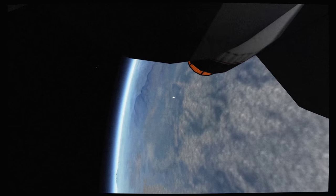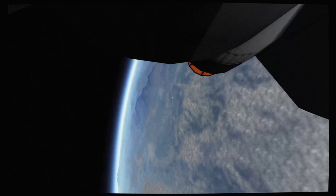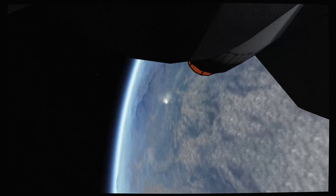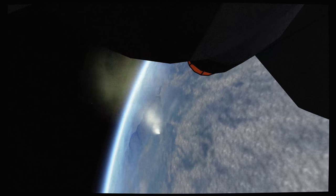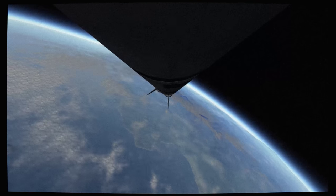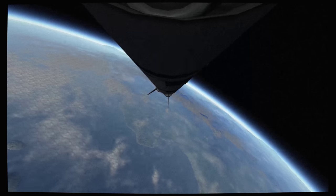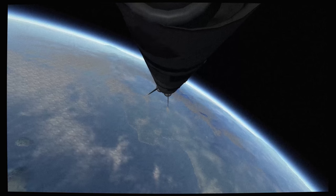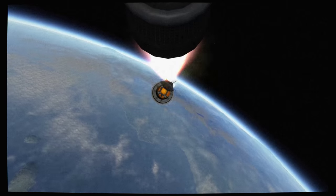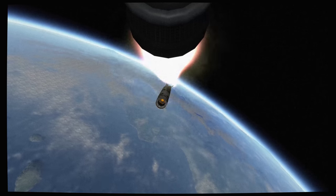Inboard cutoff. Inboard engines out. Staging. And ignition. Apollo 11, Houston — thrust is go, all engines, you're looking good. Roger, you're loud and clear, Houston. At 3 minutes, downrange 70 miles, 43 miles high, velocity 9,300 feet per second.